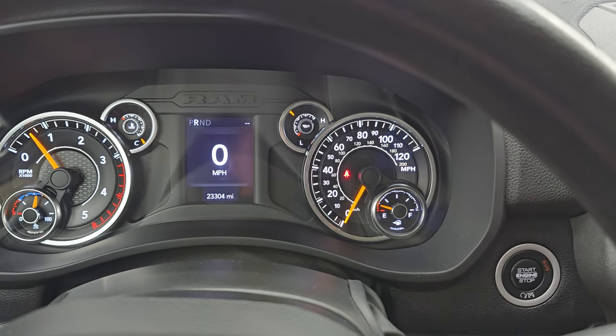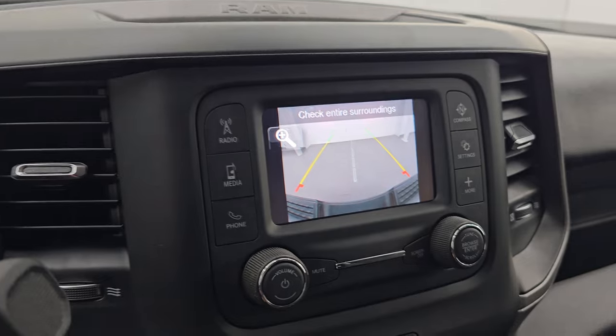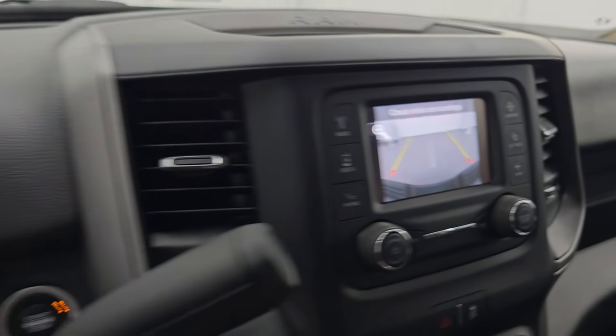Starts right up, no check engine lights or anything like that. There is your backup camera — you can see that is working nicely.